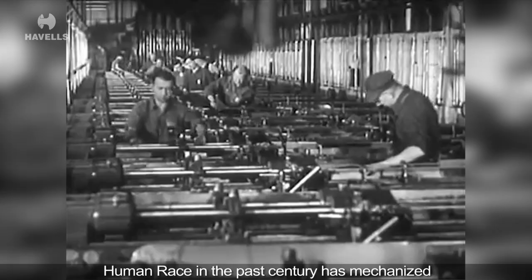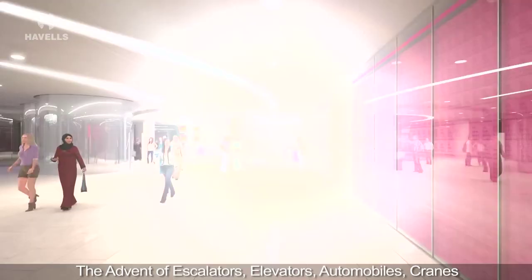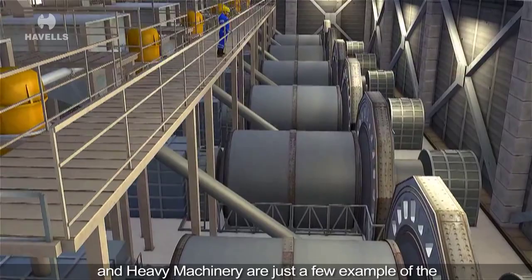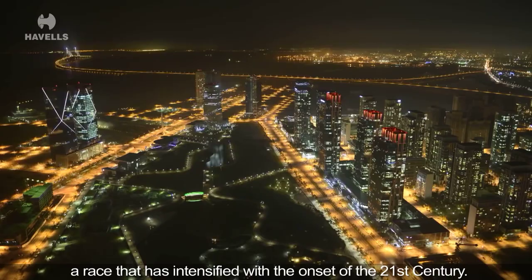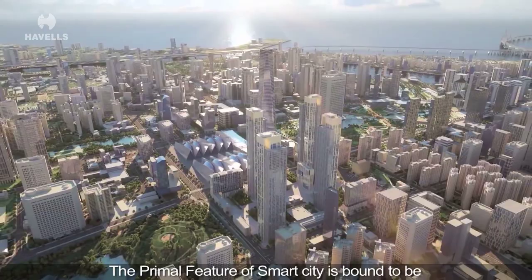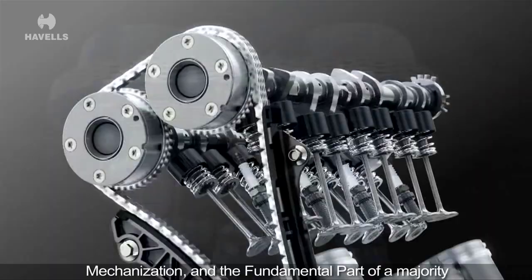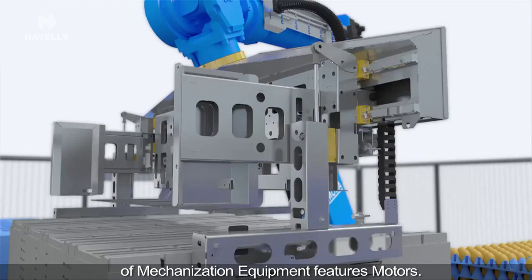The human race in the past century has mechanized most of its workload. The advent of escalators, elevators, automobiles, cranes and heavy machinery are just a few examples of the persistence of humans towards mechanization — a race that has intensified with the onset of the 21st century. The primal feature of a smart city is bound to be mechanization, and the fundamental part of a majority of mechanization equipment features motors.